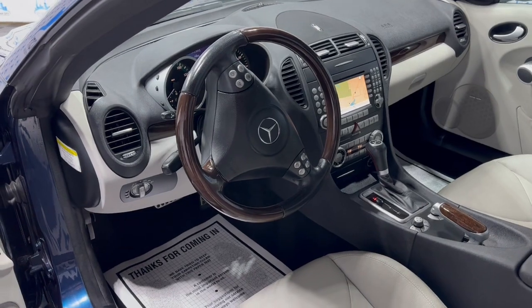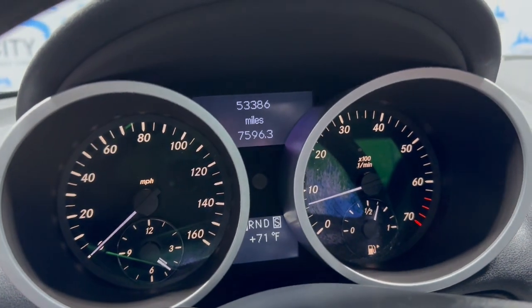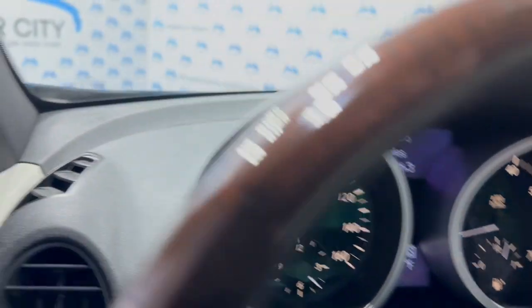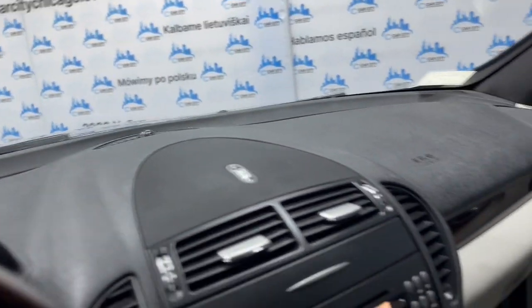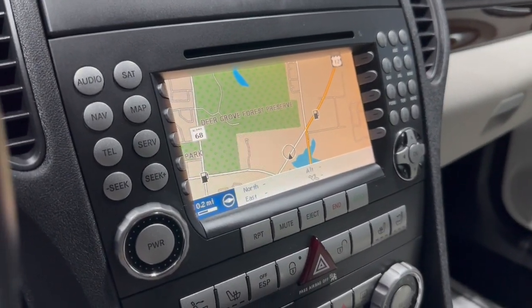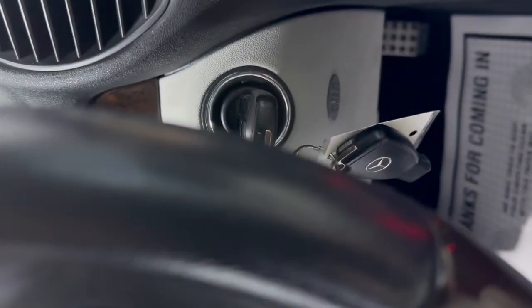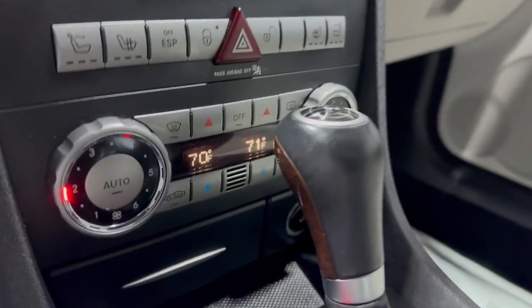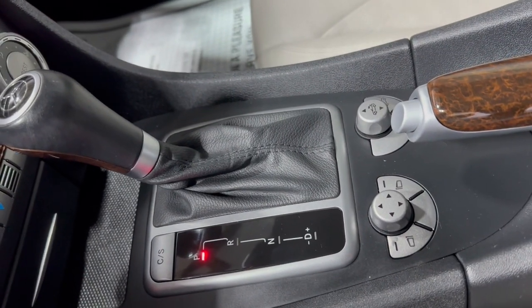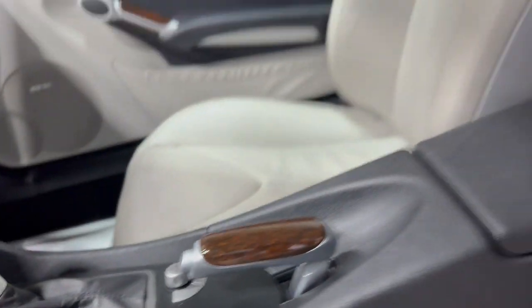Very, very nice unit guys. We have 53,000 miles on our odometer. No warning lights on on the dash — a beautiful, nice and clean dashboard. No issues, no problems. AM, FM, CD, navigation. It's got extra keys and your manual also in the glove box. Got automatic climate control with automatic transmission. Non-smoking, no odors inside.